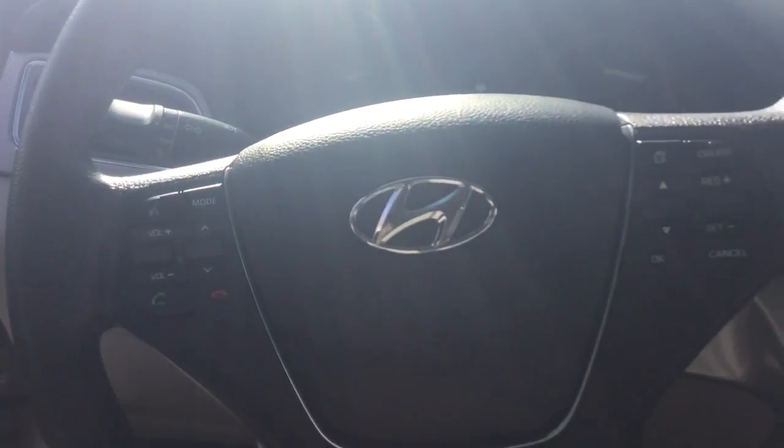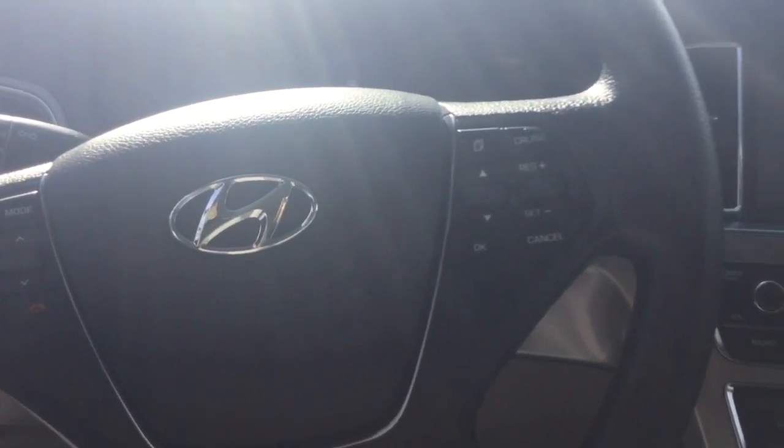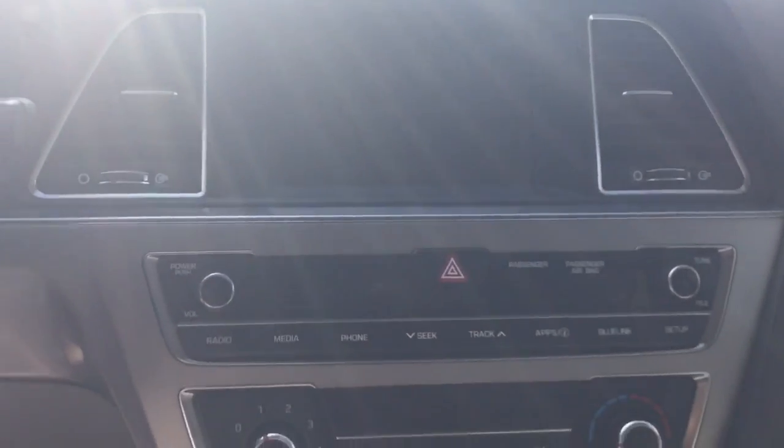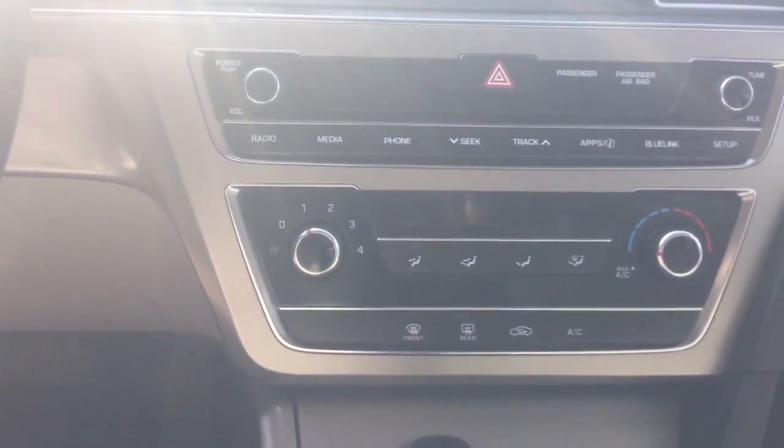It has cruise control, and volume control is right there on the steering wheel. AM, FM, CD player, and Apple CarPlay for your Apple phone.